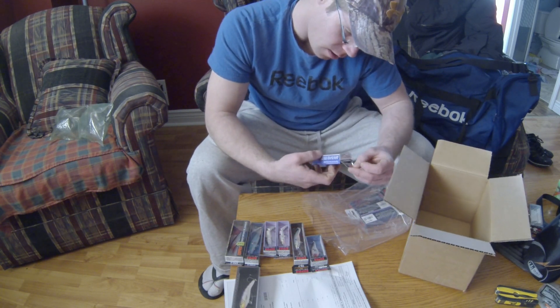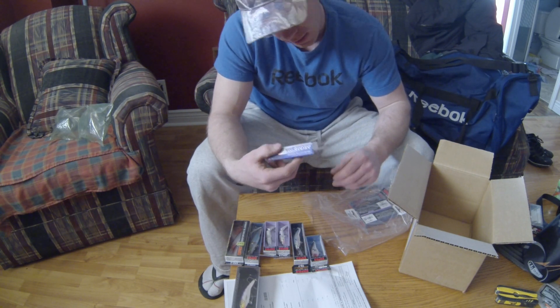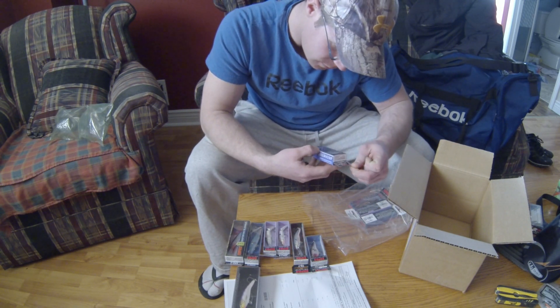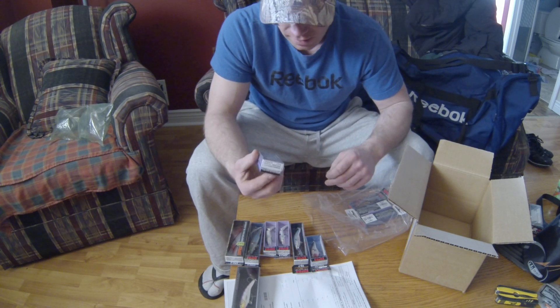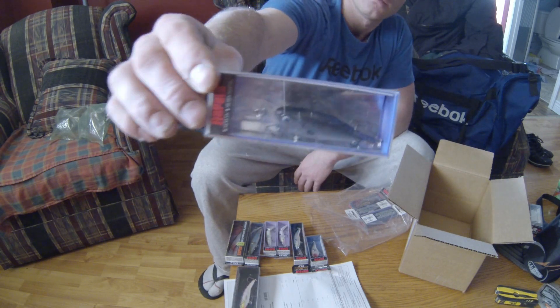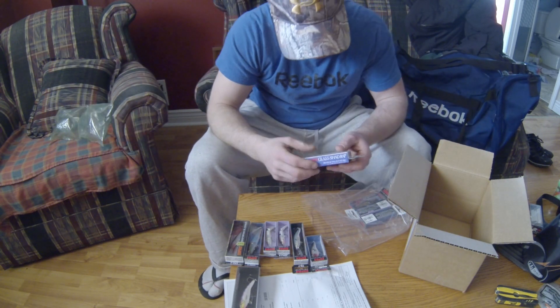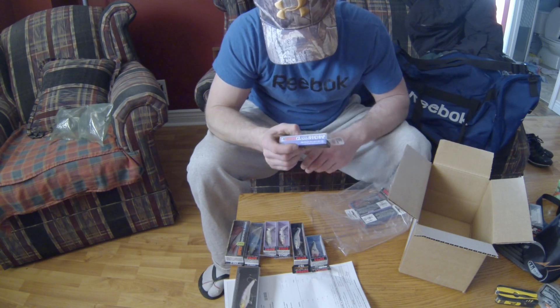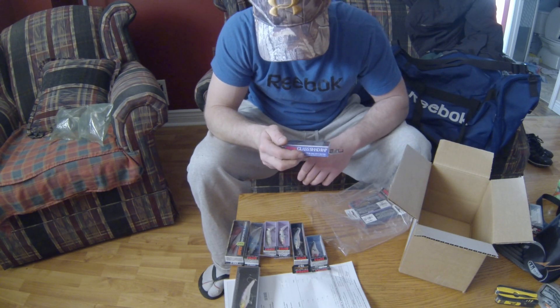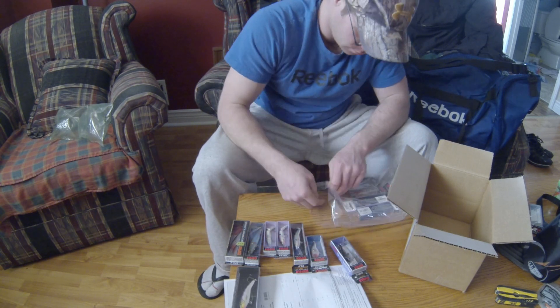Here's another lure. Never seen something like this before — never even laid my two hands on the package. Glass Shad Wrap. That's about as real looking as you're going to get right there. And I only bought that because it was on sale. Beautiful right there.